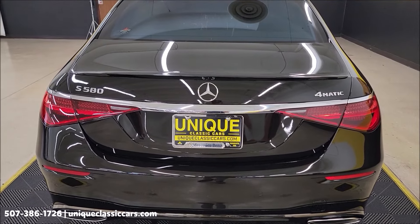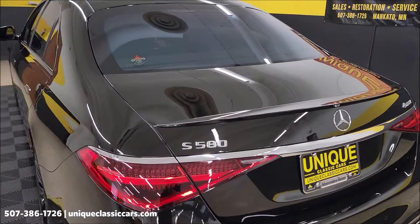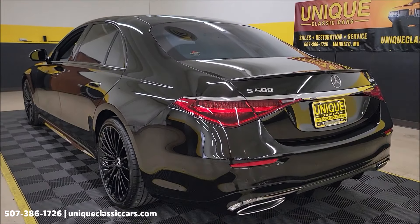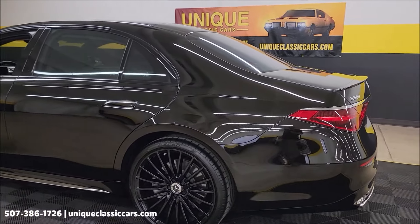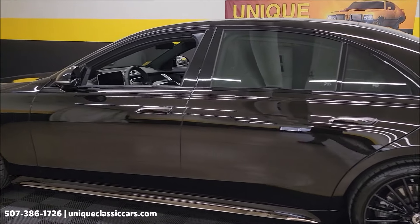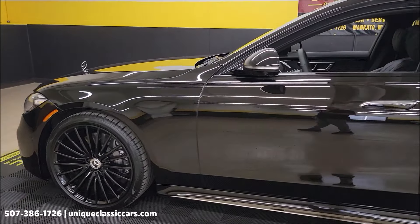This one I have not driven. Remember, we do consider trades, financing is available, and we can assist with transportation. This vehicle may also be eligible for an extended service contract — consult with your sales associate when you call or email. It would also carry any remaining factory warranty that is transferable.